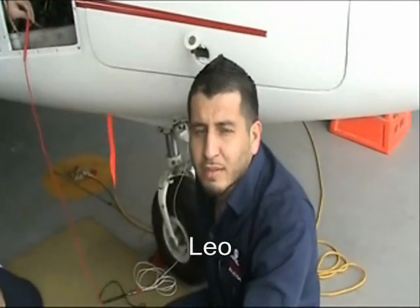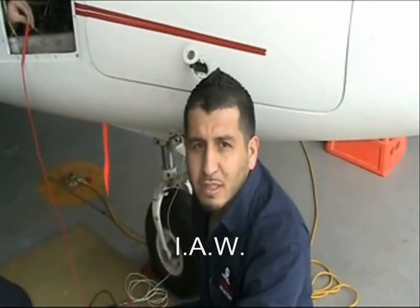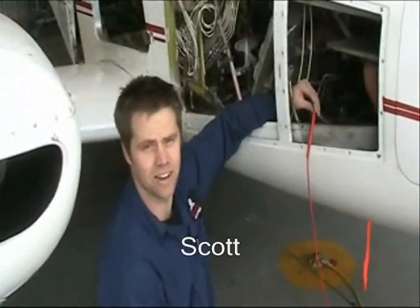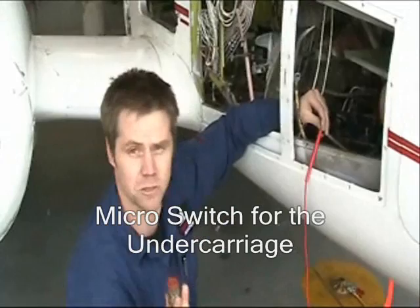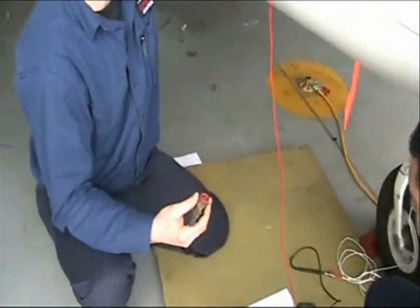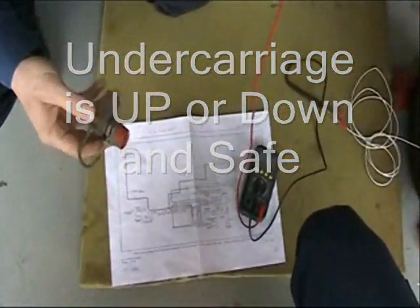Hi, my name is Leo, and today we are testing the landing gear indication system for faults in accordance with the aircraft's maintenance manual and schematic. Hi, my name is Scott, and once we have carried out the tests on this system we will be installing one of these micro switches. These micro switches let the pilot know whether the landing gear is in the fully retracted or fully extended position.